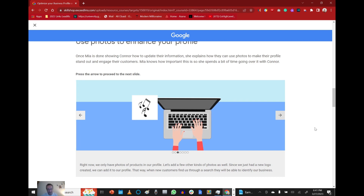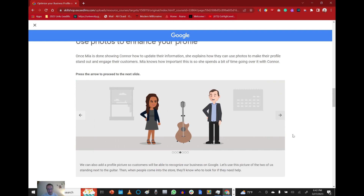Right now we only have photos of products in our profile — let's add a few other kinds of photos as well. Since we just had a new logo created, we can add it to our profile so that when new customers find us through a search they'll be able to identify our business. We can also add profile pictures so customers will be able to recognize us on Google. Let's use pictures of the two of us standing next to a guitar, so when people come into the store they'll know who to look for.